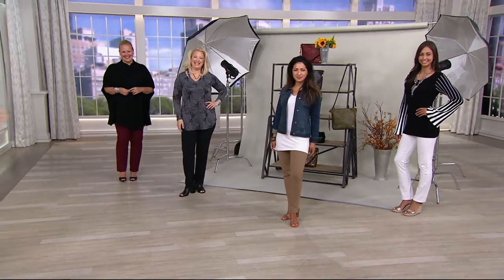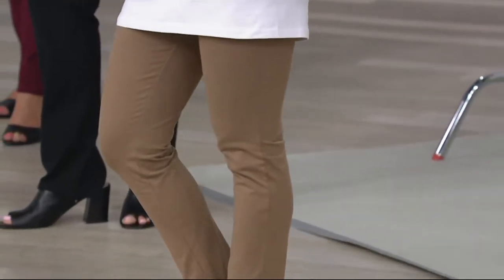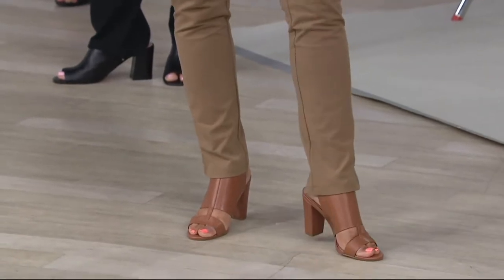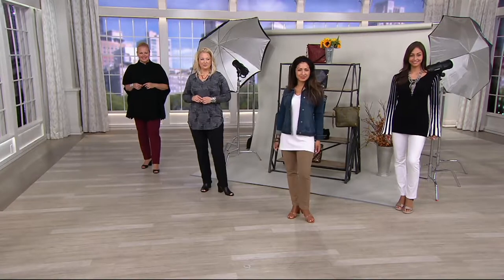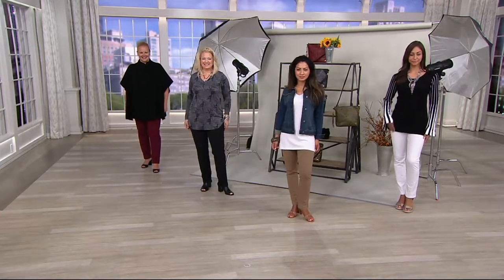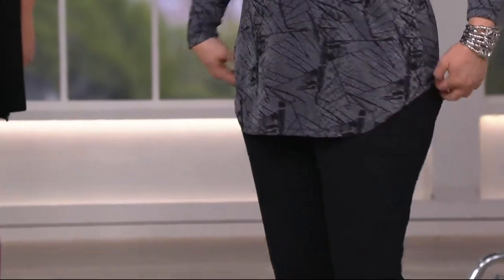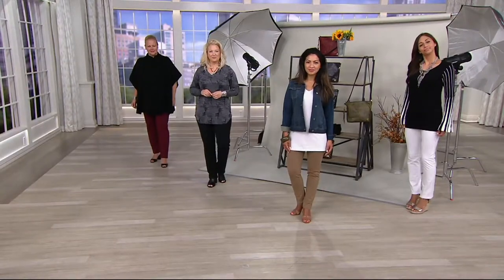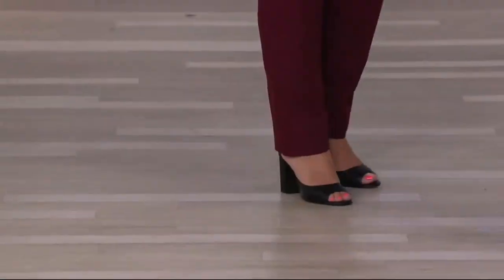It doesn't get any easier to put together a striking look. Everything you're seeing on our ladies is Women With Control and Attitudes by Renee. We've got new tops, a jacket, and more to pair with these great pants. But you need the staple — the foundation. Foundation without wearing a foundation. That 14% spandex is your shapewear built in, but it's comfortable — not binding. It just firms you, you feel toned. Our friend Rhonda said she feels held in.